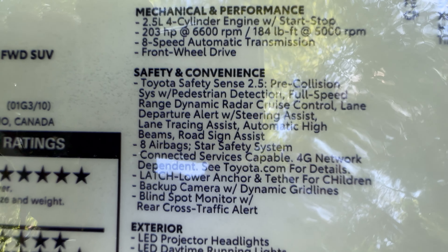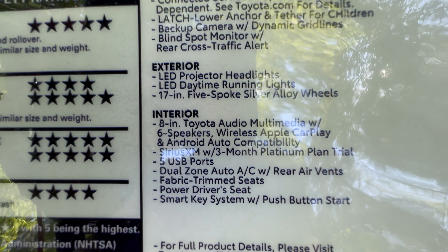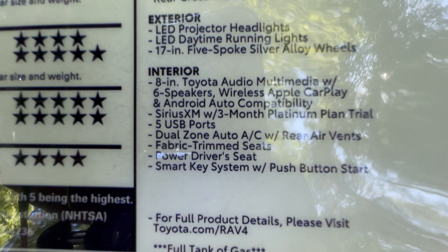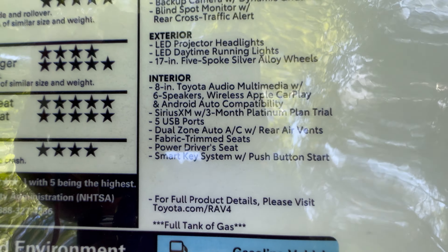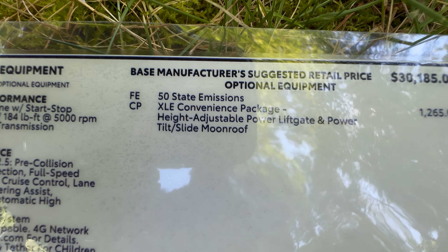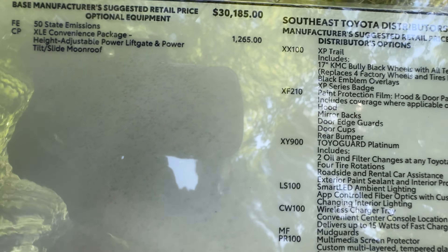Toyota Safety Sense 2.5 — check out all these safety features, it's a full safety suite. Projector headlights, daytime running lights, five-spoke alloy wheels is normal but we upgraded. Eight-inch Toyota Audio Multimedia with six speakers, wireless Apple CarPlay and Android Auto. This has fabric seats at $30,185. The convenience package adds the power liftgate and power moonroof. We still have to add in delivery.